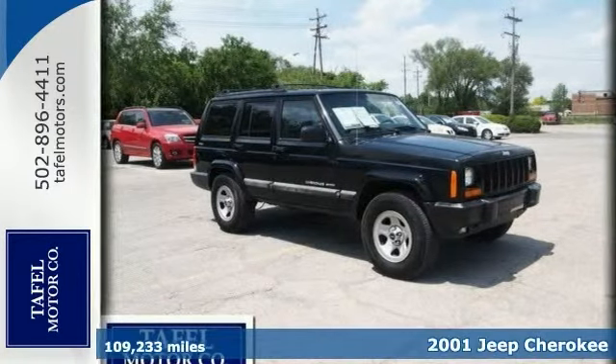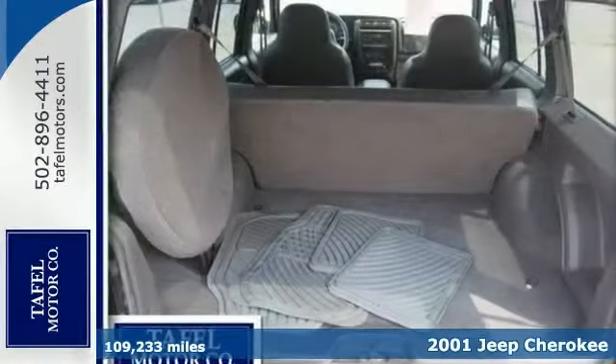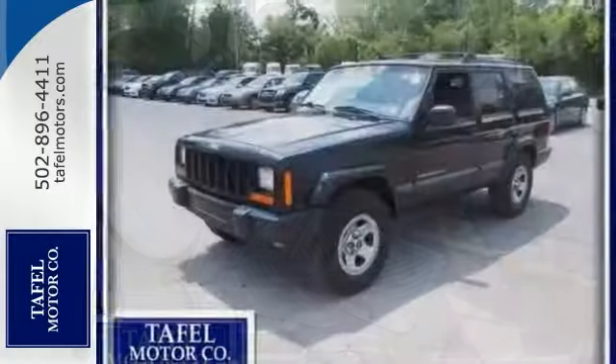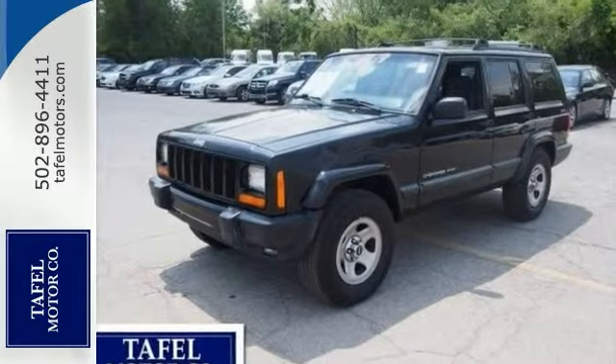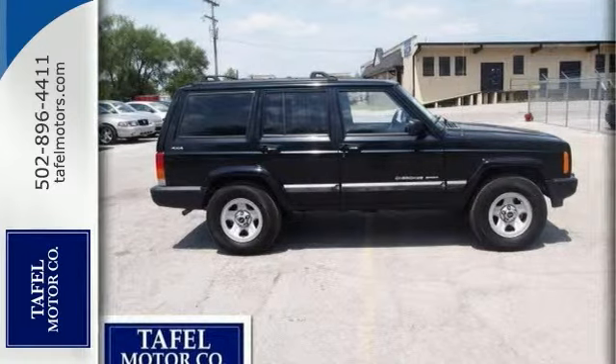You can't go wrong with this 2001 Jeep Cherokee. As with all our pre-owned vehicles, this one must pass a safety inspection. However, in order to pass on the savings, we did not recondition this vehicle. Please call or email for further details.